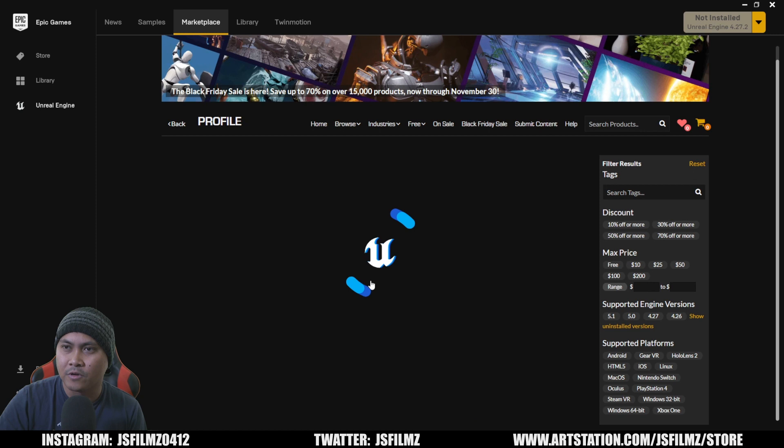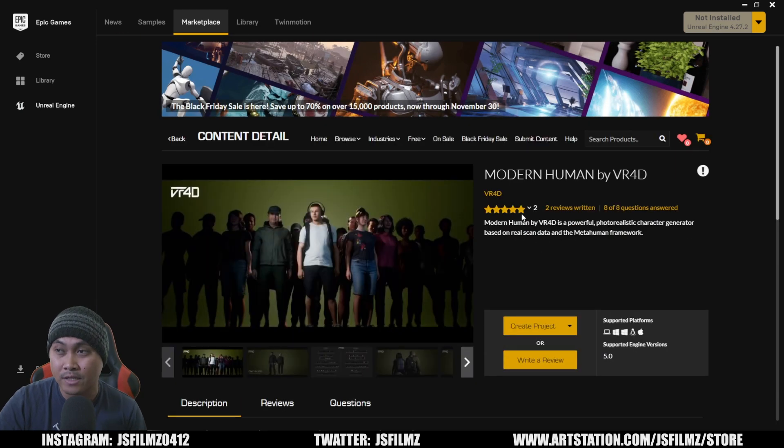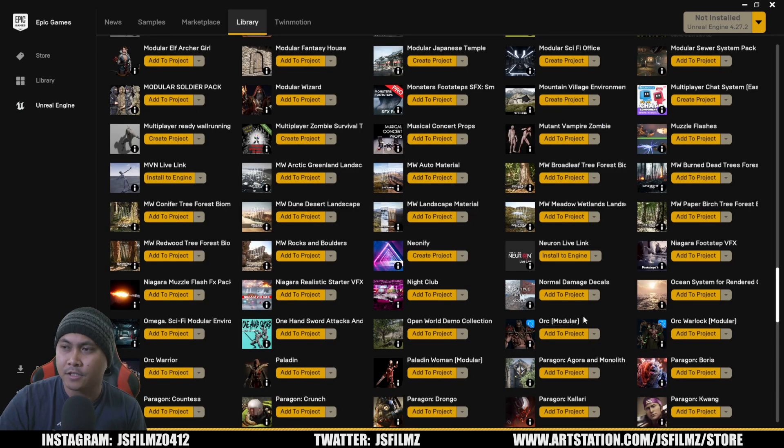The next thing I'm going to talk about is VR 4D. As of right now this asset pack got removed from the marketplace, but I was told they are going to update it and bring something back, so keep an eye out for VR 4D. They created some pretty amazing MetaHuman clothes — two of them are actually included in my Unreal Engine 5.1 MetaHuman course.